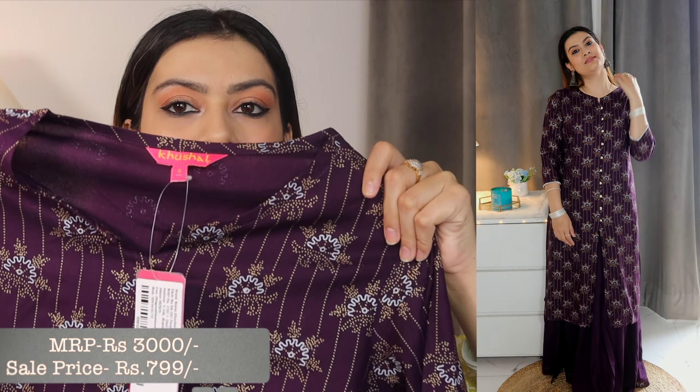Next I have a kurta and skirt set — it's actually a skirt, not a palazzo. I had no idea when I ordered it that it would be a skirt; I thought it was a palazzo. But it looked so good on me, I loved it! Its price was ₹3200 and I got it for ₹799 — more than 70% discount. You're getting a complete suit set under ₹1000. The quality is great; you can use it casually as well as for party wear — small functions, pujas, etc.